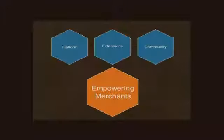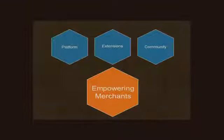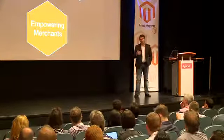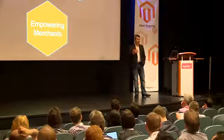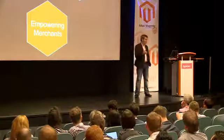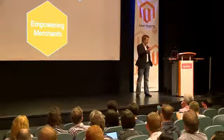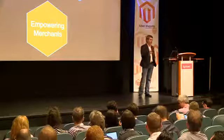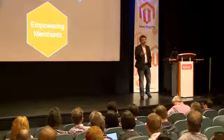We believe that all of those things combined — from the user experience on the merchant side, to the buyer-shopper experience, to the updated technology stack, to a well-defined application architecture — will continue to propel this platform forward for the next five years just as it has for the last five. Combining the platform, the extensions, together with our community, really does empower our merchants to succeed in this space.